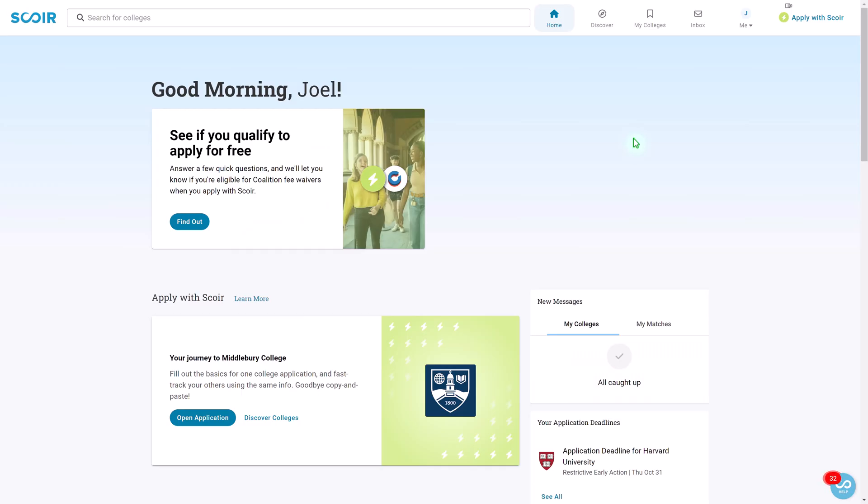Let's start by getting familiar with the dashboard. Upon logging in, you'll land on your personalized home screen and here you're going to see announcements, any upcoming college visits, and any messages that we might send out from our office.